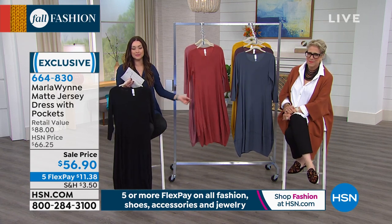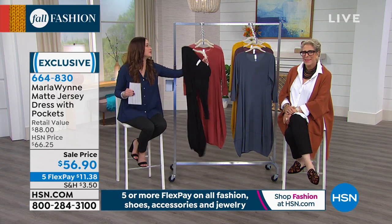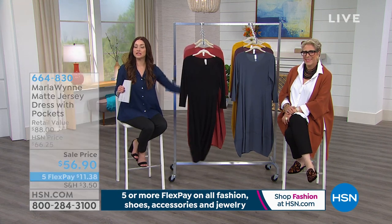Your item number is 664-830. Stay on the line for this great dress — it matches back with more things we're going to share with you in the collection. Before we do that, we're going to tell you about the beauty report here at HSN.